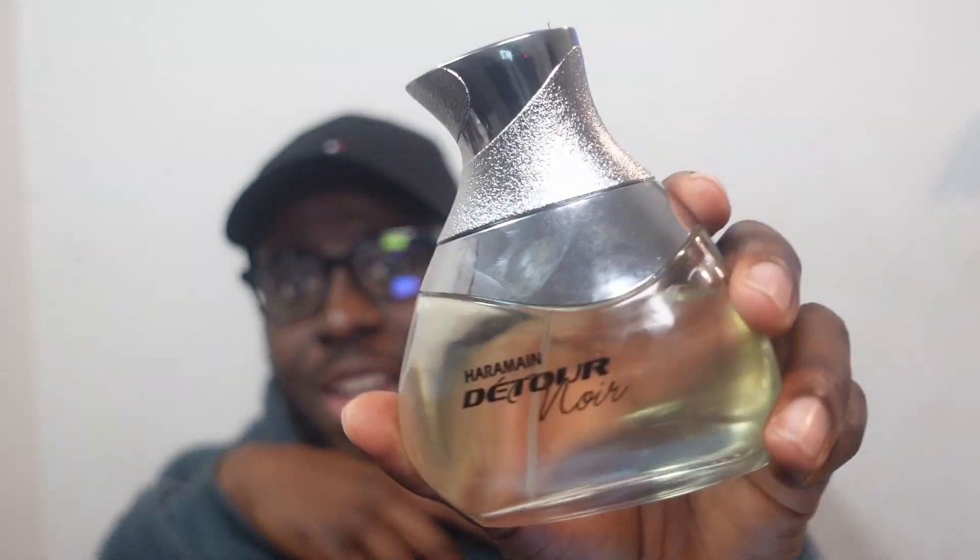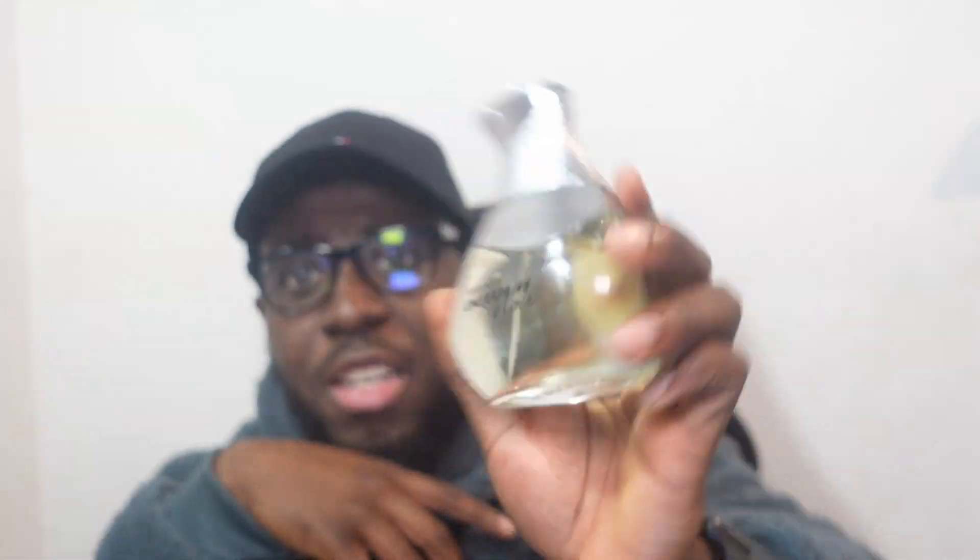I got this last year and it's not the same as the older batches that people say are loud and last long, but it's still a nice fragrance, I really enjoy it. The clone is decent — about six hours on me with soft to medium projection, mainly soft projection. It's not too bad; you should get this fragrance because it's not too bad.